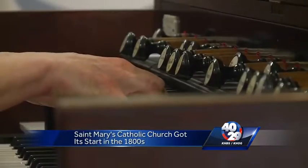Once you walk in, you can hear the organ from the late 1800s. It's still in use at St. Mary's in Altus.